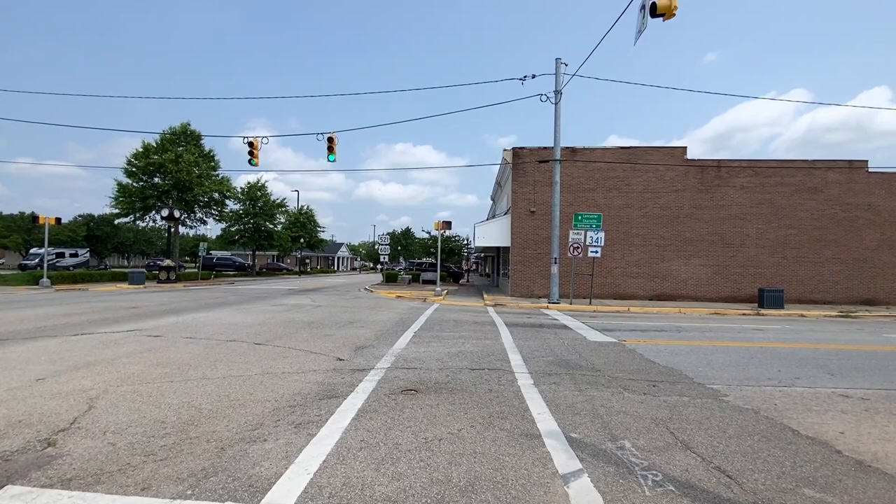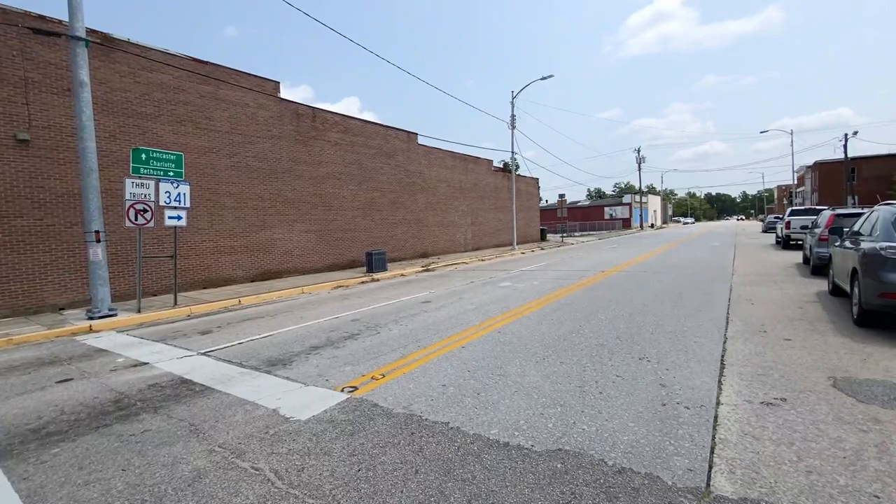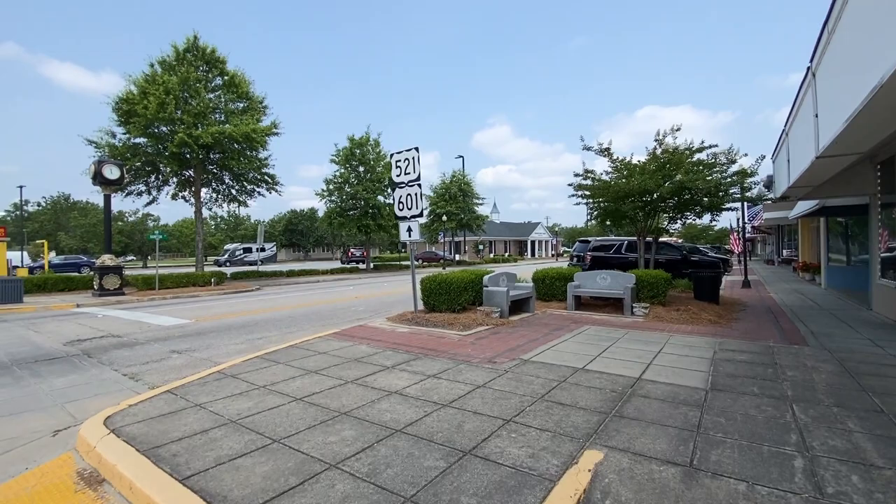So Lancaster is straight ahead, and Charlotte's that way too — that's the way I came. There's your water tower way out there, and that's the library over there where I parked. Let me jump on across here. You got some buildings down there looking kind of rough that could be fixed up, but down through here they've done pretty good. Yeah, 521-601.